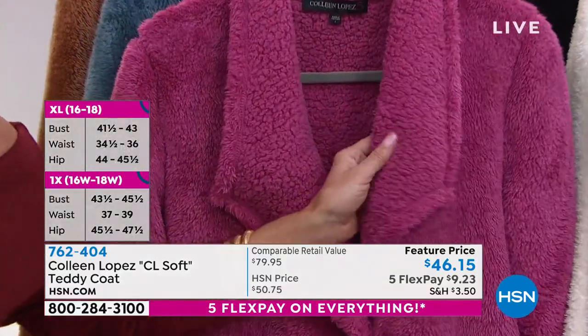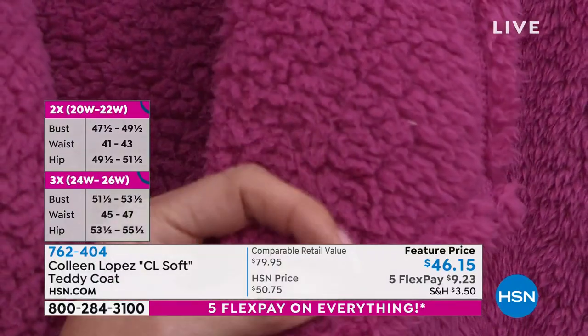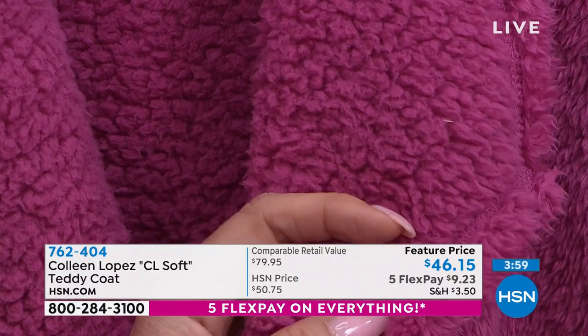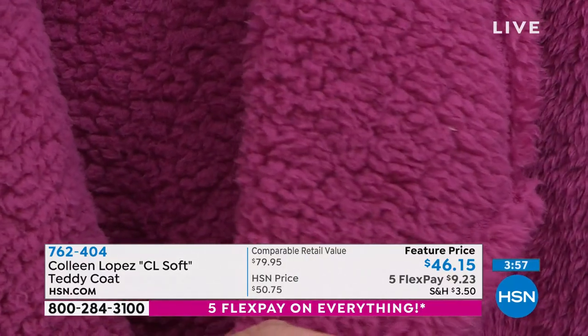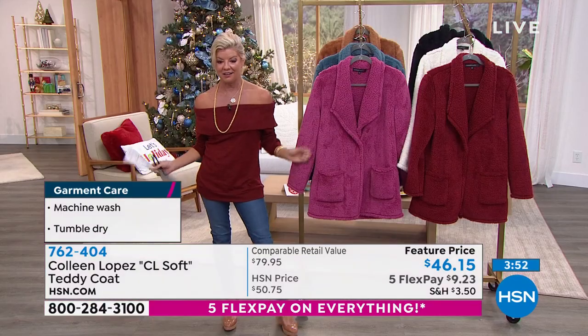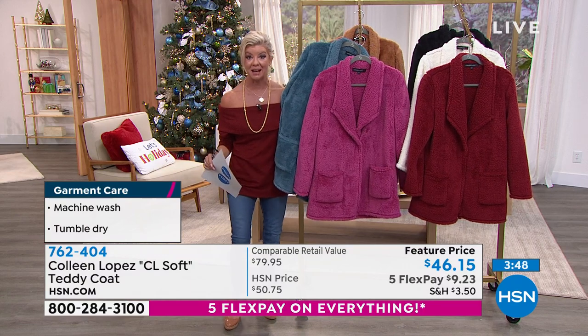I don't know if we can get a close-up — yeah, there you can really see it up close. Take a minute, read the reviews. Today is the last day that we're doing our five flex payments, so under $10 as a gift — that's crazy. Our extended returns are going on. So you're saying, I'm going to get that for my daughter, or I'm going to grab this today — it's a featured price. I love it.